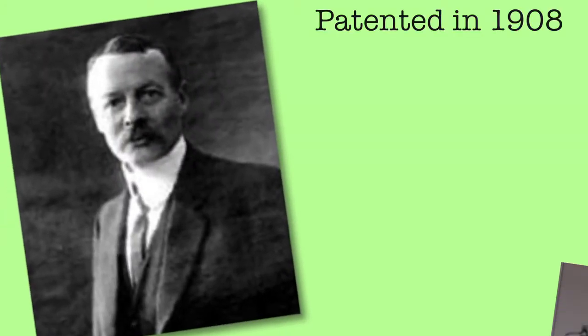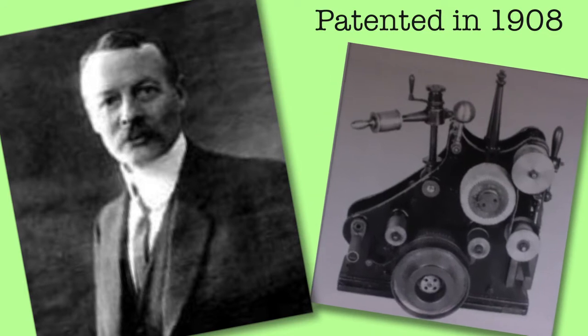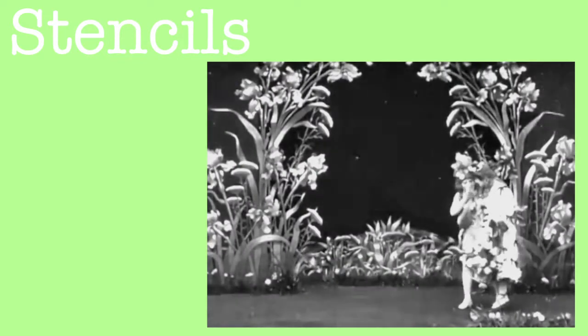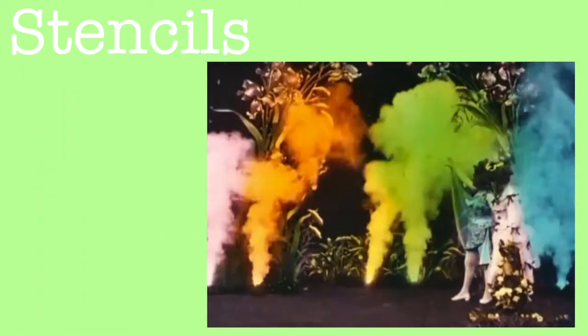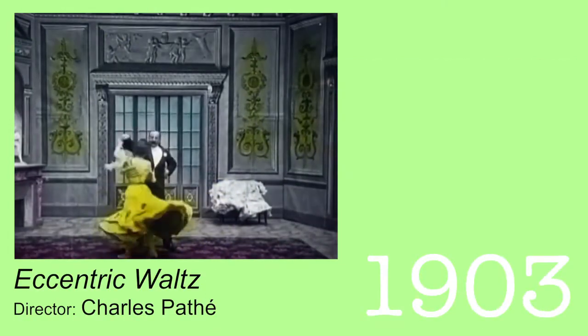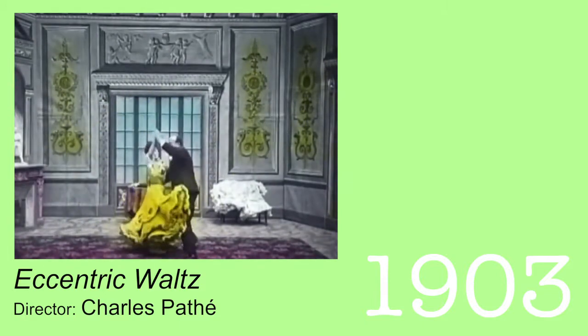Then came along Charles Pathé, who turned the physical coloring process into a much easier machine using stencils and saturated velvet ribbon. The filmstrip was lined up with a specific stencil, isolating one area. The velvet strip passed over, dyeing only that area one color. Then the film was placed under another machine set up for a different isolated area with a different color. Pathé called his process Pathé Color.